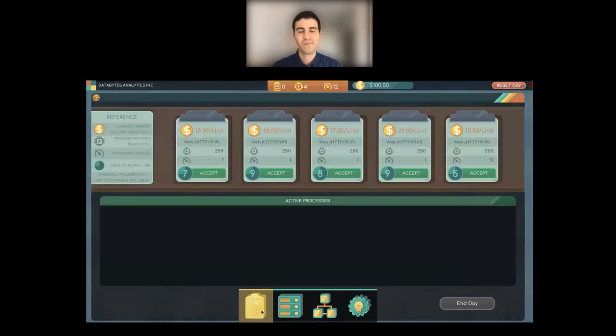An example of a job: you're hosting web content, where people need to access and download it from external sources. In later levels you might get jobs requiring more internal data center communication — like running simulations where the communication between servers needs to be more efficient, caring less about upload and download times. This mirrors real historical progression of what data centers did first and what they've evolved into.